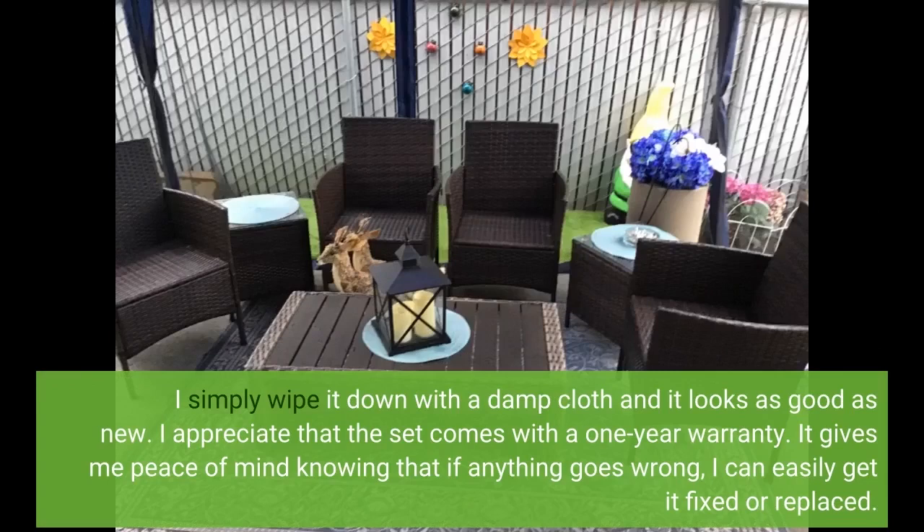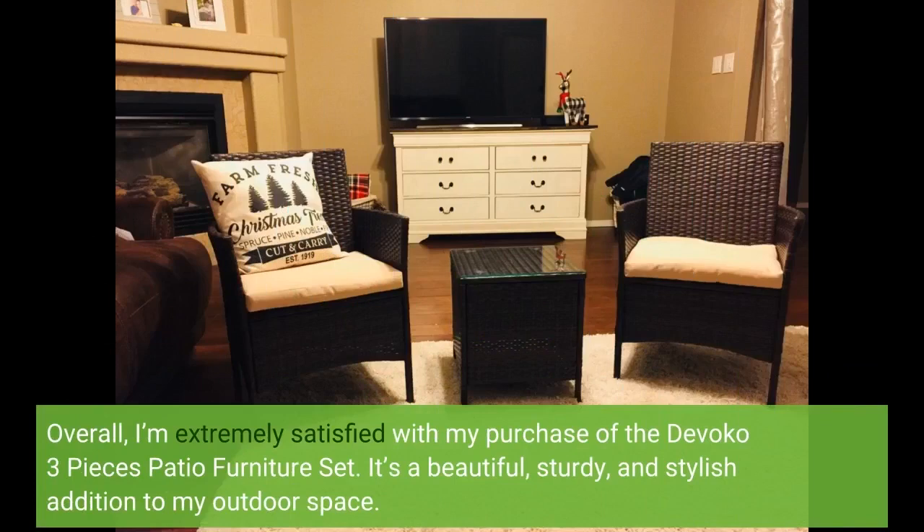I appreciate that the set comes with a one-year warranty. It gives me peace of mind knowing that if anything goes wrong, I can easily get it fixed or replaced. Overall, I'm extremely satisfied with my purchase of the Devoco 3 Pieces Patio Furniture Set. It's a beautiful, sturdy, and stylish addition to my outdoor space.